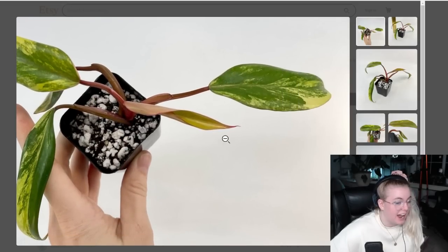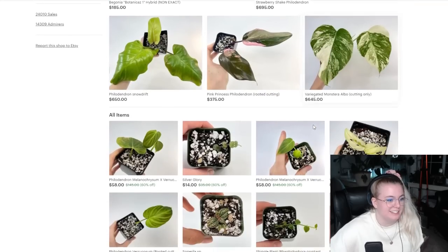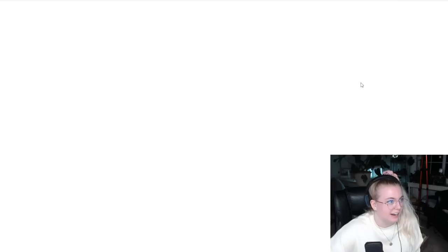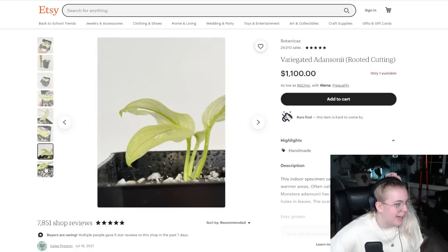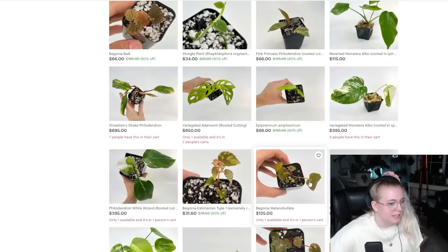Oh, it's perfect. I already have one from her that's actively growing and perfect, but I also want that one. Oh, that's a really pretty variegated adansonii — that's like minty. It's minty as heck. Pink princess $66 — wow, they've got a lot of good plants. This is a problem. $100 — pink princess prices have been dropping like mad.